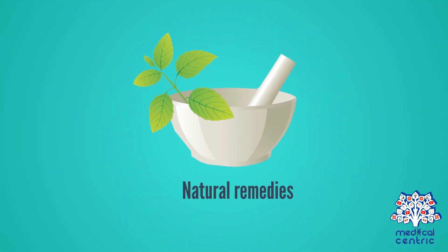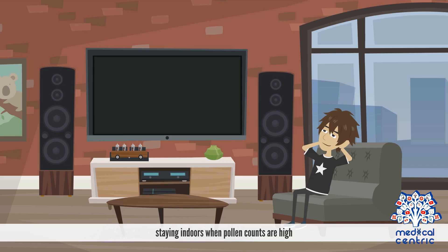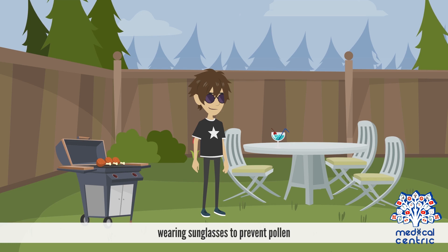Natural remedies. The best way to avoid an eye allergy is to stay clear of allergens triggering allergic reactions. This may include staying indoors when pollen counts are high, reducing the amount of dust present in your home, and wearing sunglasses to prevent pollen exposure.